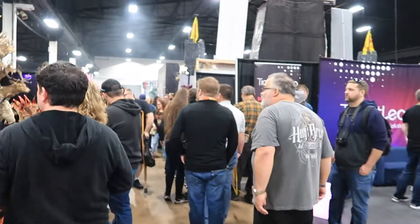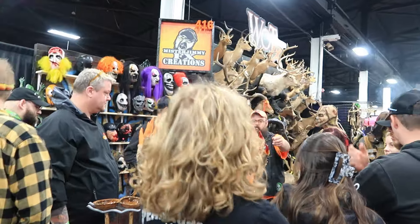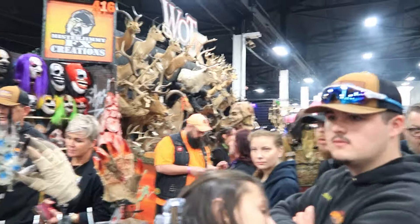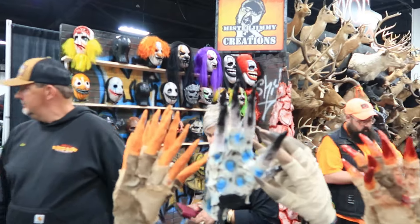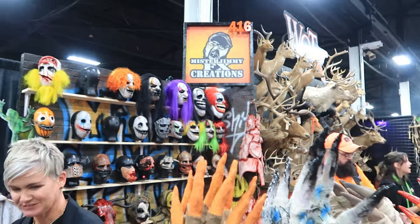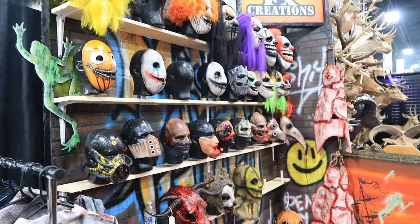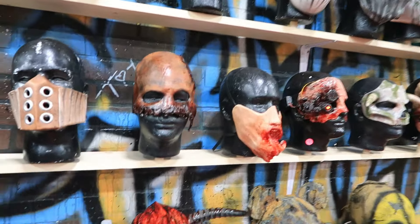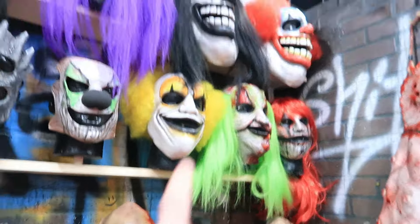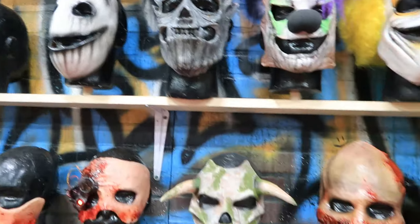We have some cool masks from Mr. Jimmy FX Creations. It is very crowded here at East Coast Haunters — just like Transworld, basically Transworld 2. Take a look at these nice hands. We'll take a look at those masks — cool clowns, different color hair, pretty nice. We've got these awesome masks that look really nice. That one actually has a light in there — that's cool. Another one with a light. Some different clowns — that clown with that face and orange hair is really, really nice.